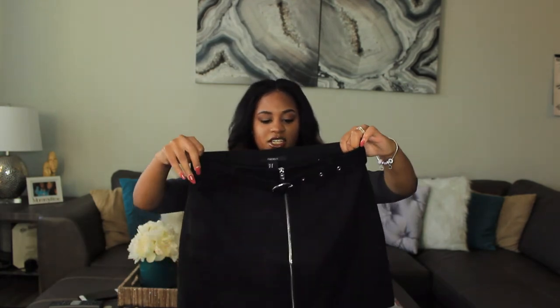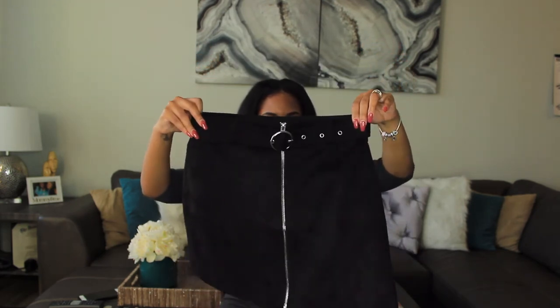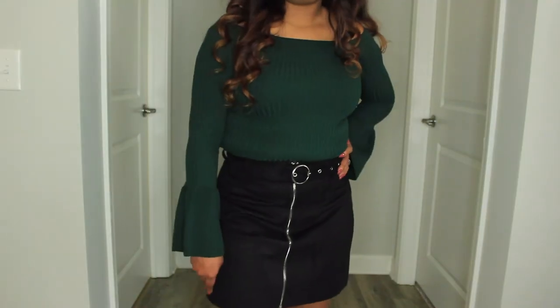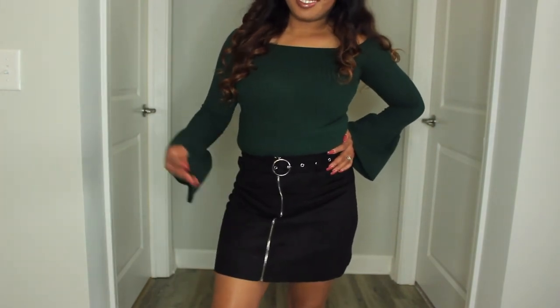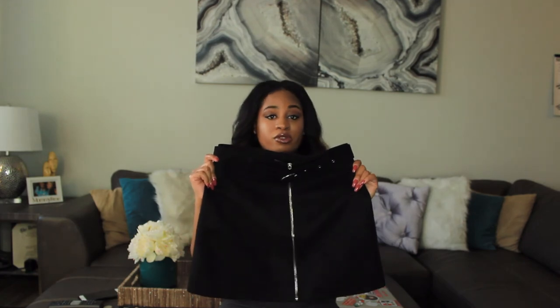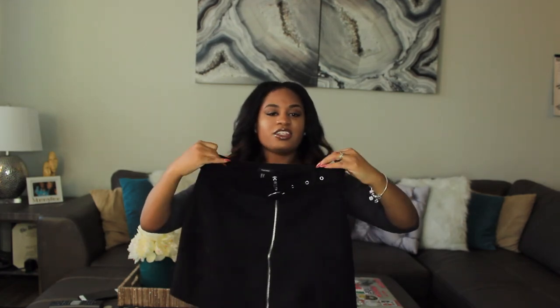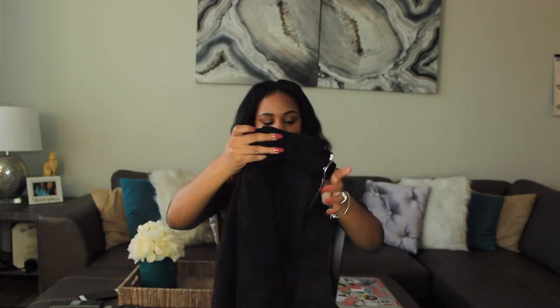The last clothing item is this black suede mini skirt with a zipper and a belt in the front. I've been looking for a black winter skirt and I thought this was really cute so I had to get it. It was $19.90. I haven't tried it on yet so the try-on portion will show how it fits. I think it would be really cute paired with the green off-the-shoulder mermaid sleeves shirt I got.